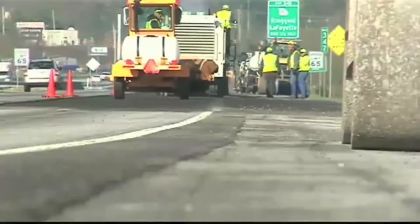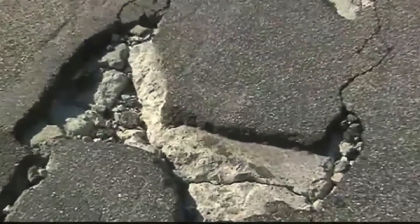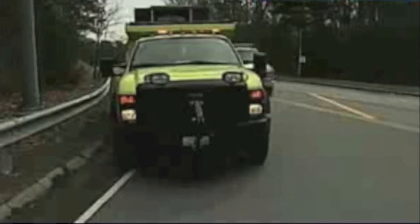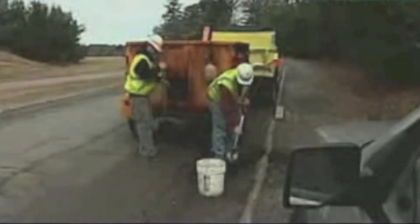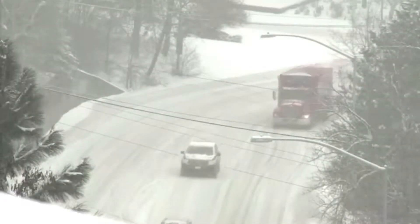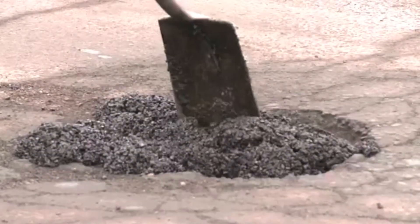Municipalities across the country are constantly repairing potholes and other roadway problems to no avail. In some cities, pothole repairs fail within weeks, requiring additional time and expense for maintenance crews to repair them over and over. This is especially common in cold weather environments, as traditional asphalt repairs do not work in these conditions.